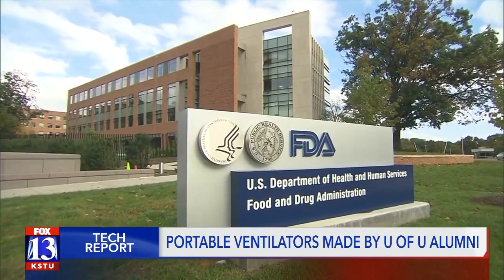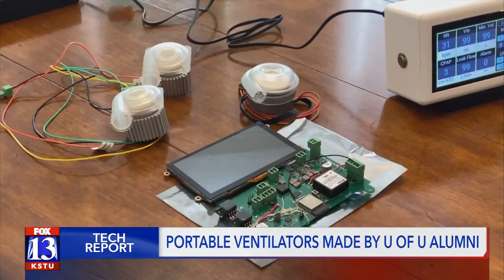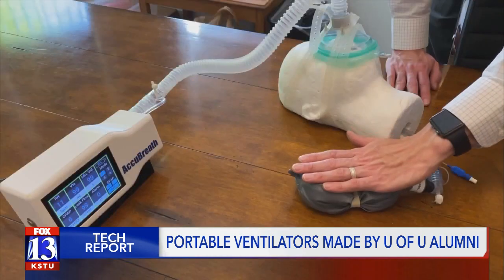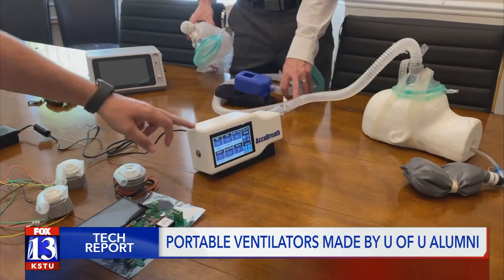AccuBreath's co-founders are hoping to get emergency use authorization from the Food and Drug Administration. They are finalizing their prototype that will be used for FDA testing, and they're hoping to have their FDA submission in by the end of this year.